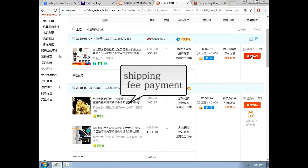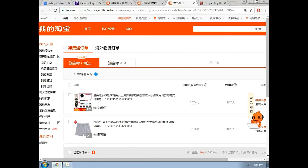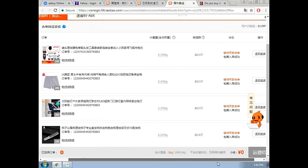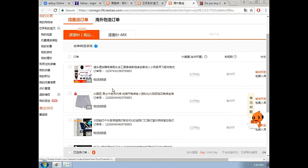Now I will make the second payment — the delivery fee from China to Malaysia. The warehouse worker will weigh your item. You can see it here. If your item have not reached the warehouse, this section will be blank. Here all my items have arrived.